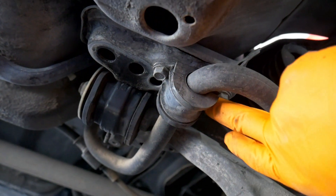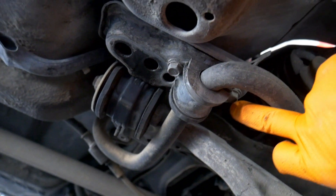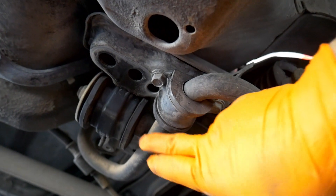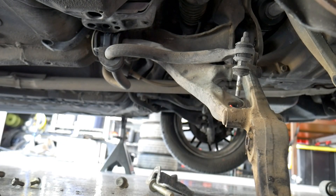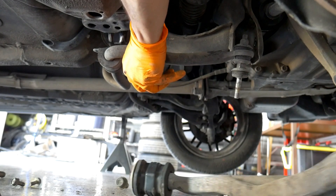I'm going to have to go ahead and drop the sway bar here. There are two little 12 millimeter bolts that hold the sway bar bracket up. That should allow it to drop a little bit — I just don't have enough room to squeeze out this portion of the compliance arm. The sway bar did drop a little bit, so now I can pull it right out.